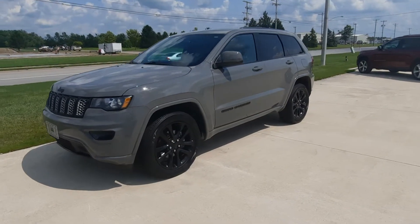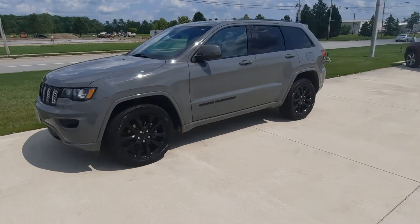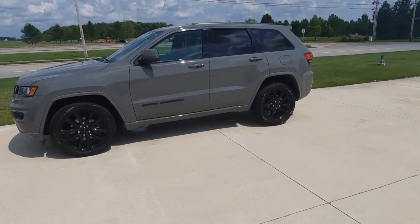Angel here at Terry Henricks Chrysler, going to take you on a quick walk around of this 2019 Jeep Grand Cherokee Altitude.